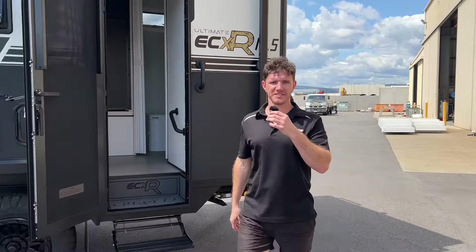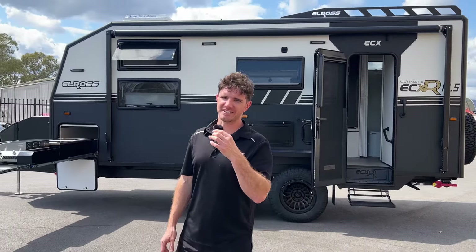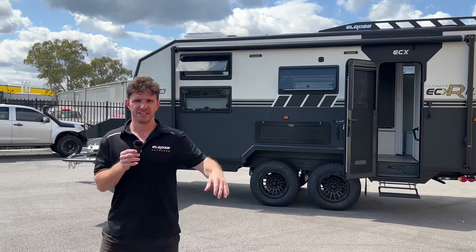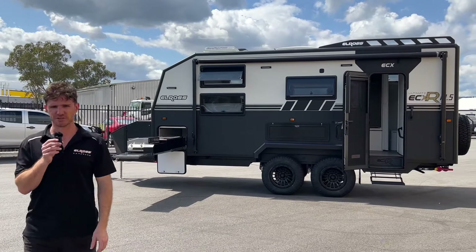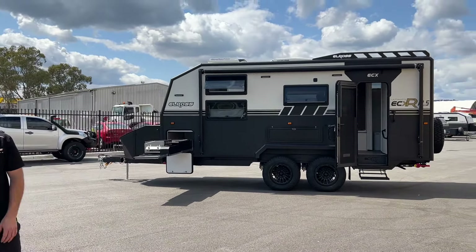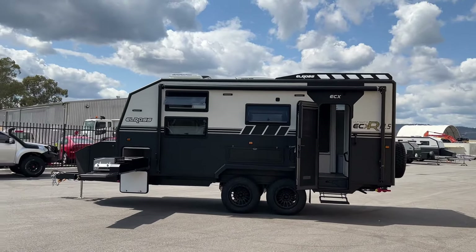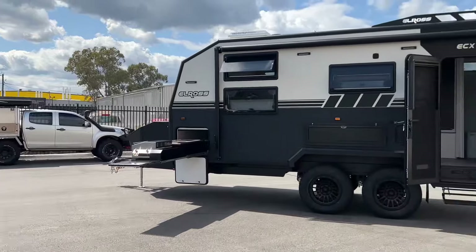Welcome back to the channel. I'm Declan from Elros Caravans. Behind us today we've got the ECXR 18.5. It's a high roof van — the owner is actually six foot six, quite the tall fellow. So if there's anyone watching this video today that's on the tall side, we've got you covered with our tall roof options. Let's get straight into this video and check out some of the features.